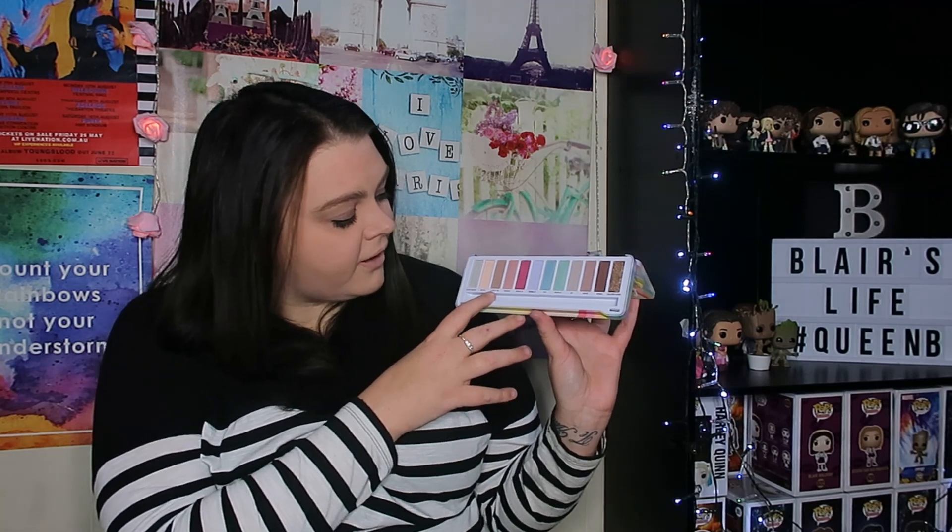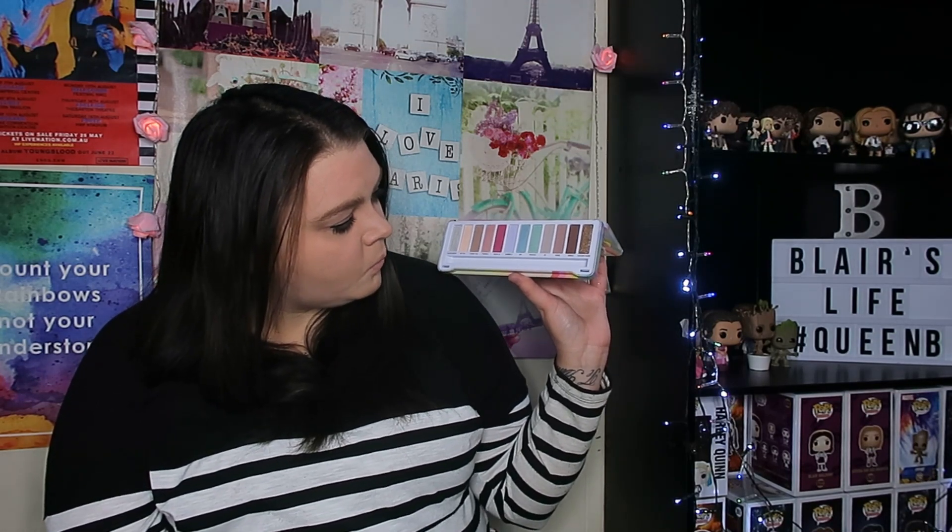The next one I got is the new BYS Unicorn palette. My Kmart had it and I was so excited! The colours are absolutely amazing — you've got silver moon, mystic, candy tail, twinkle, magical, bubbles, sky, fantasy, cutie, mane, wings, and golden horn. At first glance the fantasy one really drew my eye, and I just can't wait to test them all out.